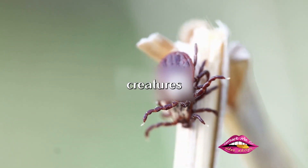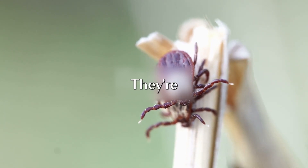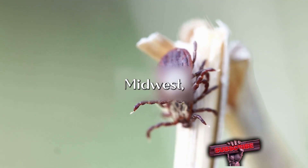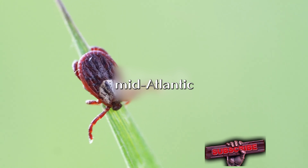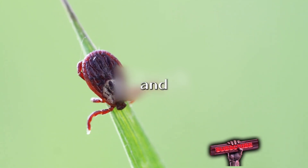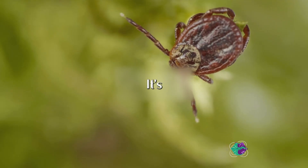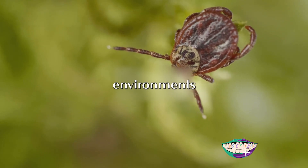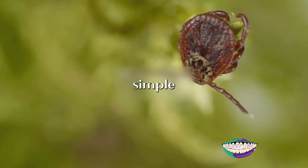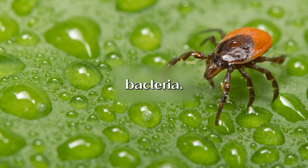Ticks are tiny creatures, often found in grassy, brushy, or wooded areas. They're the silent carriers of this disease, and their presence is most notable in the upper Midwest, Northeastern, and Mid-Atlantic states of the United States. However, they're not exclusive to these areas — Europe and certain parts of Canada also see a significant prevalence of these ticks. Spending time in environments where ticks thrive increases the risk of contracting Lyme disease, meaning a simple walk in the woods or brushing against tall grass could potentially expose you to this bacteria.